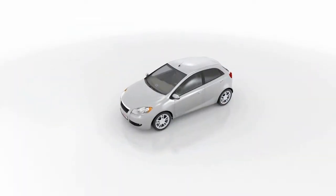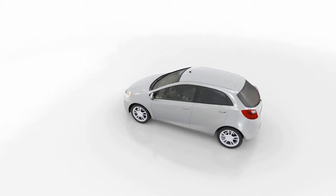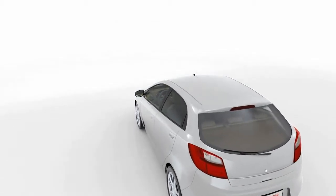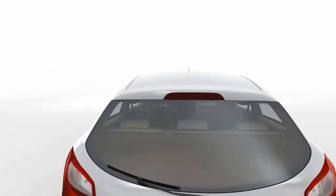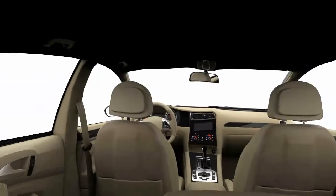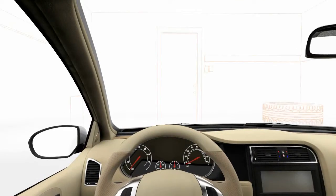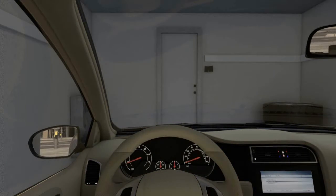Welcome to Bosch. More and more vehicles are available not only with active and passive safety systems but with driver assistance systems as well. They use surround sensors such as radar, video, or ultrasound and continuously monitor the vehicle surroundings. Driver assistance systems can increase comfort and safety levels while giving targeted support to the driver in complex or critical situations. Let's take a closer look at some of the driver assistance systems.